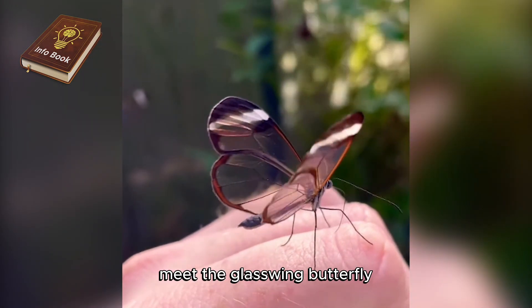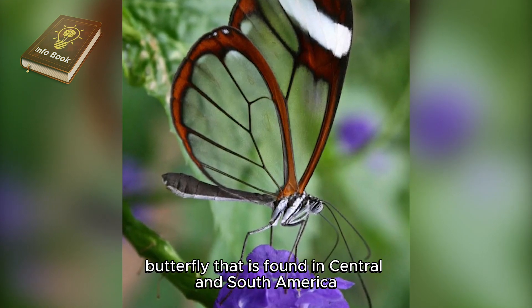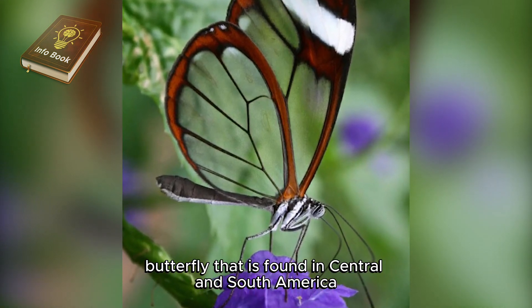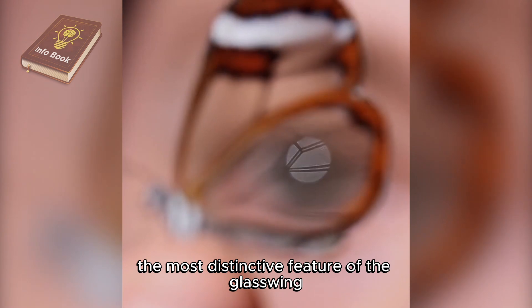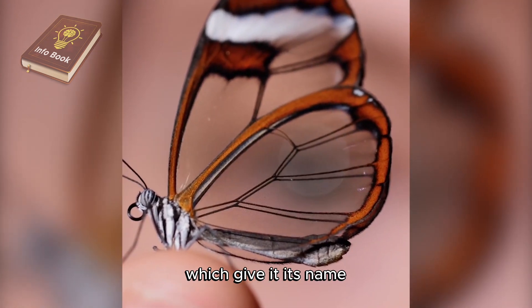Meet the glasswing butterfly, scientifically known as Greta Oto, a beautiful and unique butterfly found in Central and South America. The most distinctive feature of the glasswing butterfly is its nearly transparent wings, which give it its name.